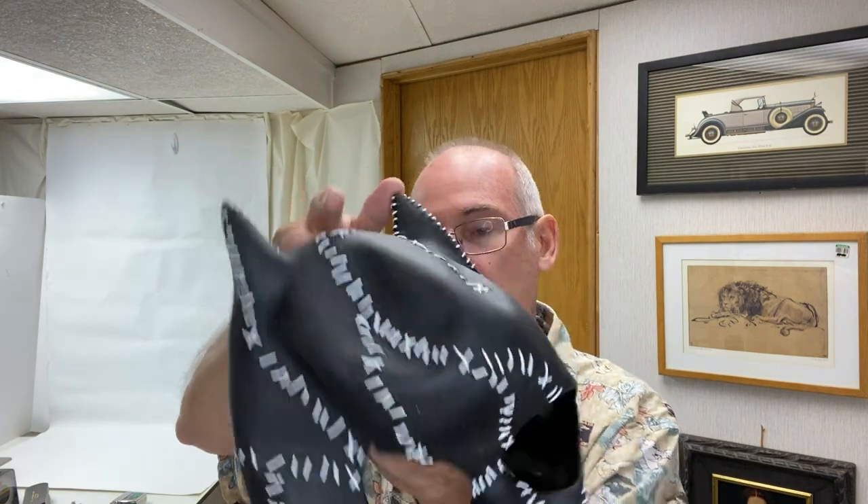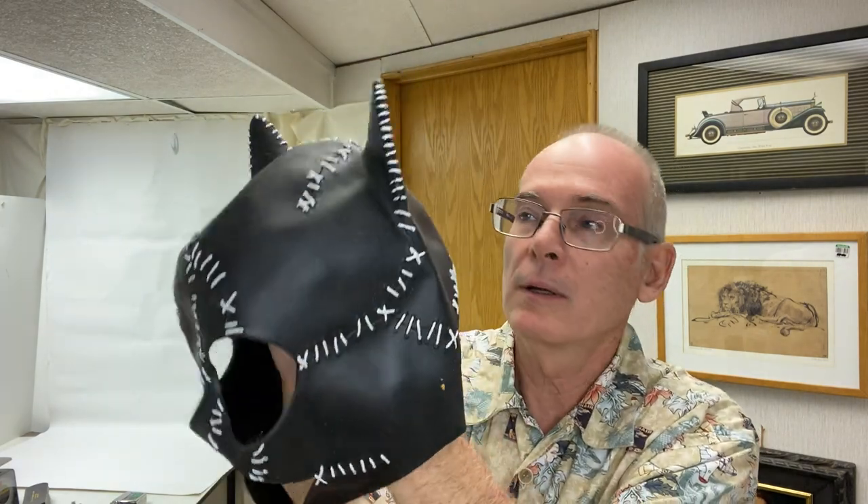I found this Batman mask — it's got this stitch work all over it. I'm sure some Batman fans will know exactly what episode this may have come from. It's dated 1992 DC Comics. With Halloween coming up, it's a good time to have those kinds of items in the store.